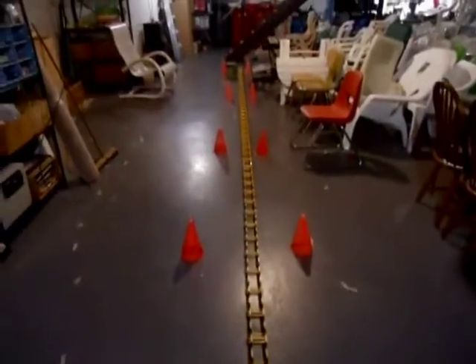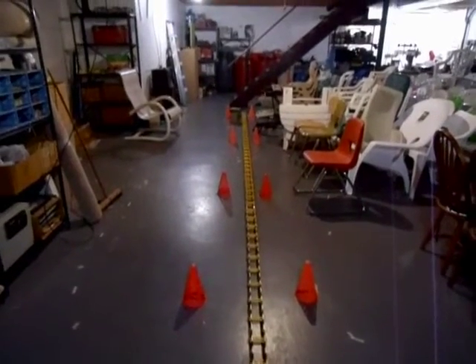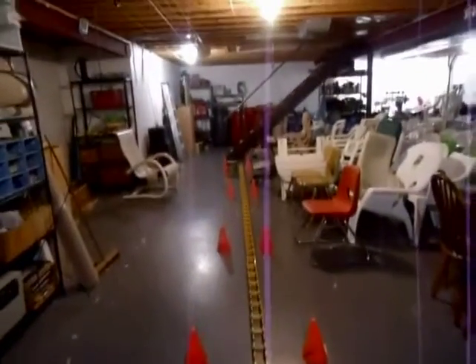The higher the guy wires are, the farther out from the structure they go, and the lower they are, the closer they get. There's a lot more force and leverage on the top end than down there. What I mean by leverage is the wind pushing on it.